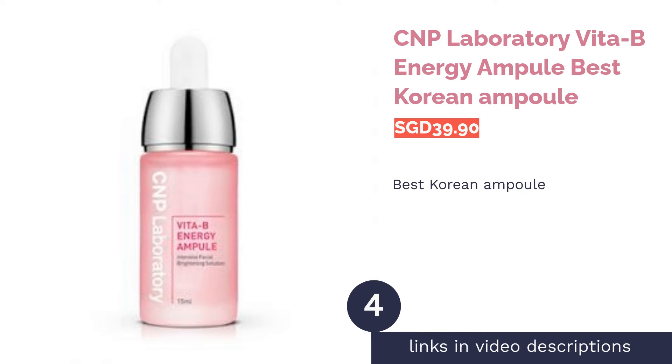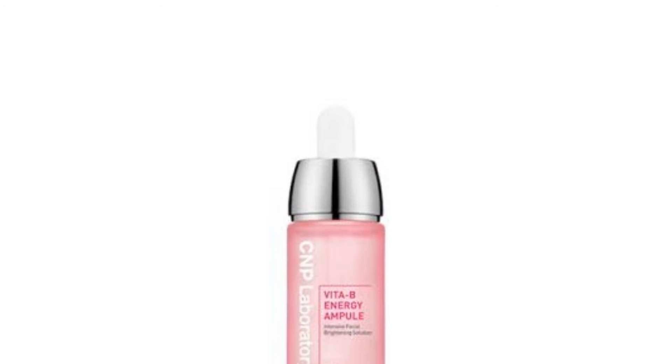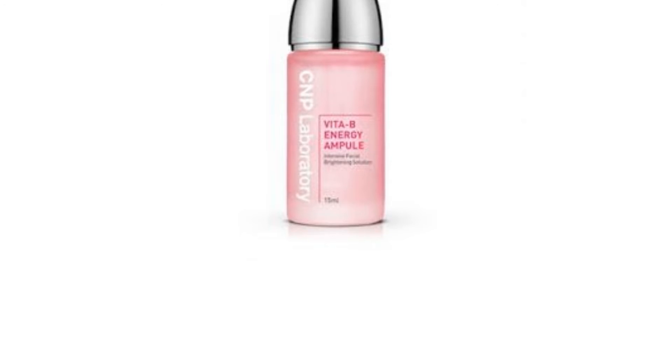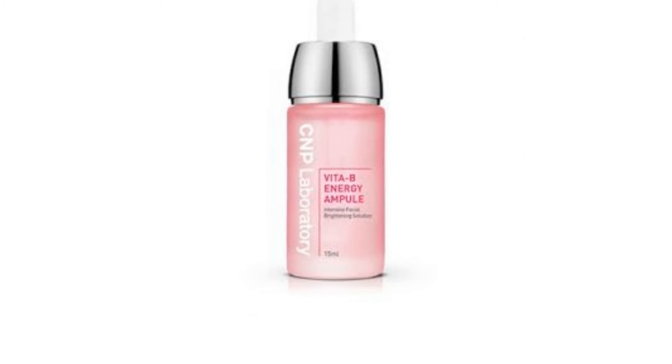The next product in our list is Seen P Laboratory Vita B Energy Ampoule — best Korean ampoule. The Korean glass skin trend is still popular among Asians solely because of how flawless and smooth their skin looks. What better way to get transparent glass skin than with skincare products from Korea itself? Seen P Laboratory's Vita B Energy Ampoule gives Asian skin a healthy, pinkish complexion.